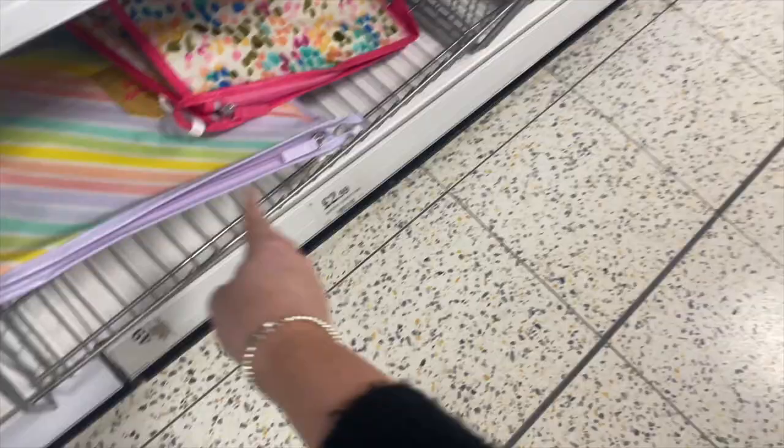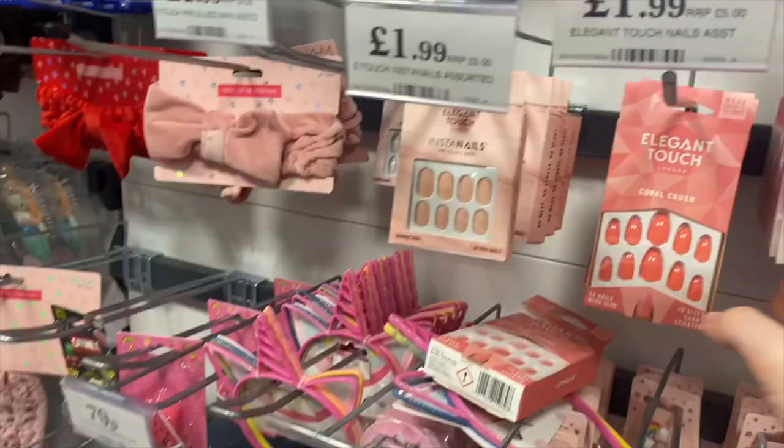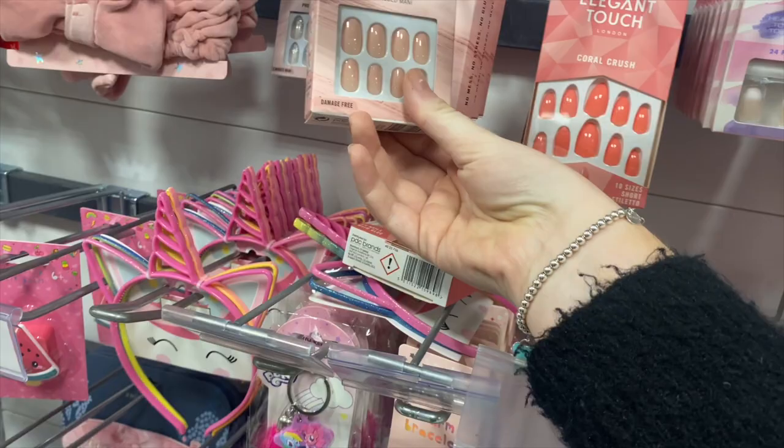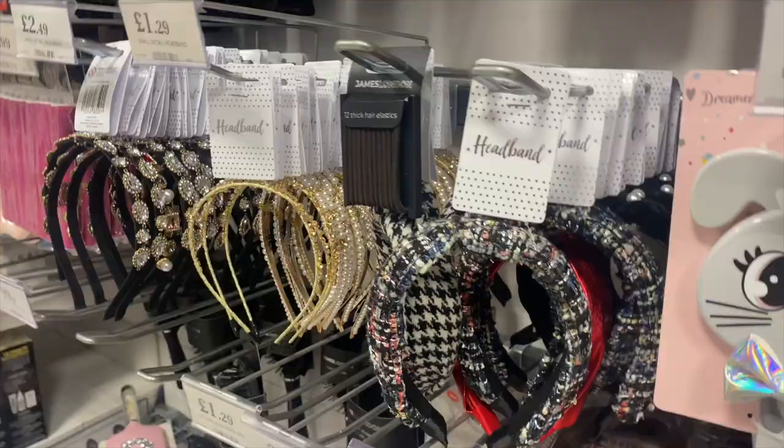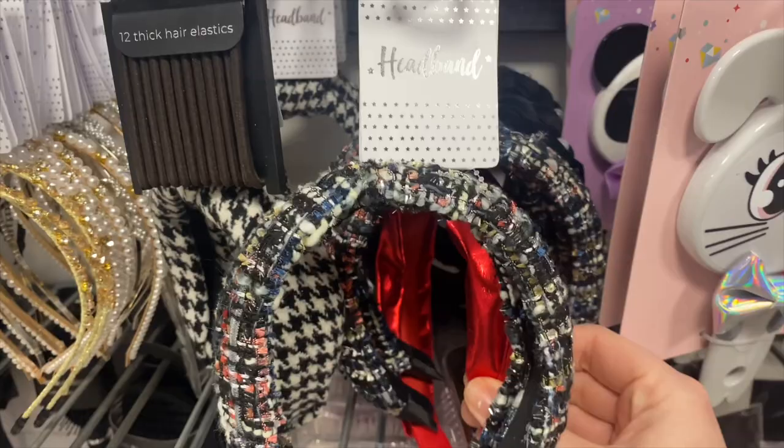These down here are cosmetic bags. Look at these Elegant Touch stick-on nails we've just seen as well - they've got a coral one, a nice pink one. Look at these glittery ones, how beautiful, I might get one as well, so nice. And they've got really cute headbands as well - I love this one. They've got like a red glittery one for Christmas, and these cute very naughty ones.